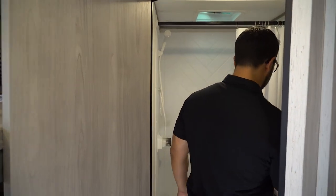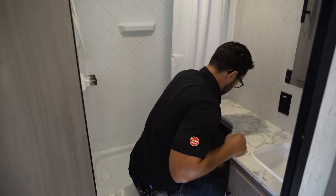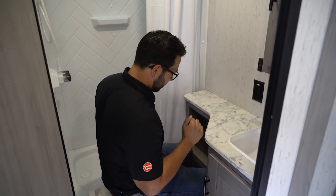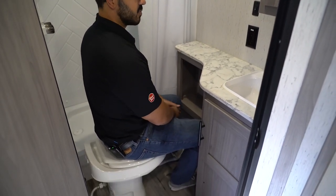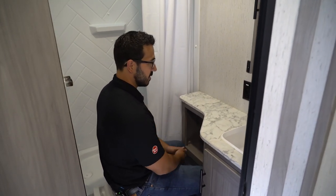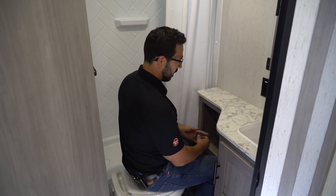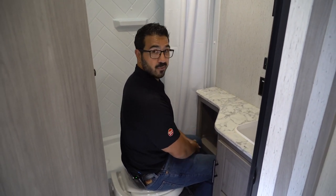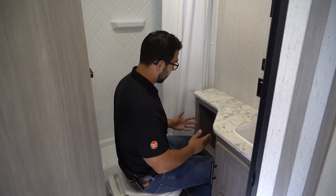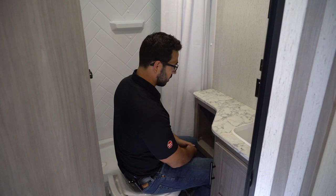Coming in the very back, of course, is the bathroom. I'm going to be honest — this is a little tight. It's not a place where I'm going to sit and read a novel. If I have to do my business, it will do the trick, but my toes and my knees are definitely a little bit crammed. I'm about six foot tall, so if you're much taller than that, you might have some difficulty. It is a little bit cramped here.